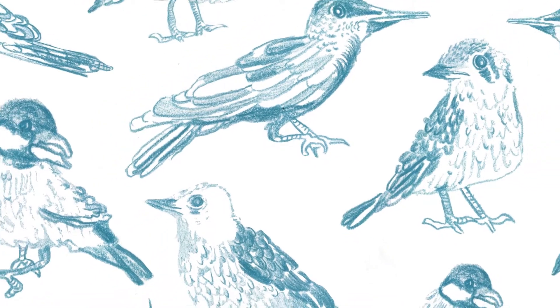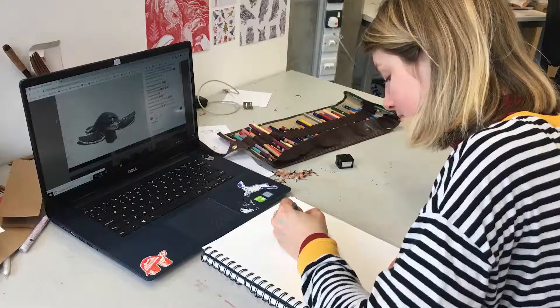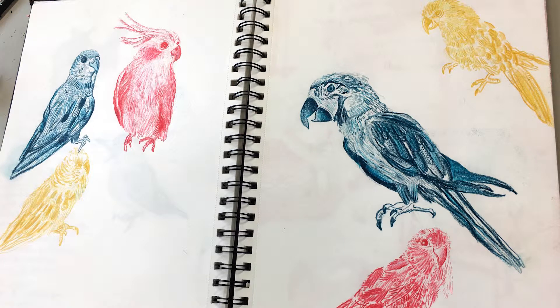I actually just use colored pencils mainly. I just draw on a sketchbook, loosely, not really thinking about the composition too much, and then I'll scan it in and take it into Photoshop and play around with composition and colors — because then I can have one drawing and use it for multiple purposes.